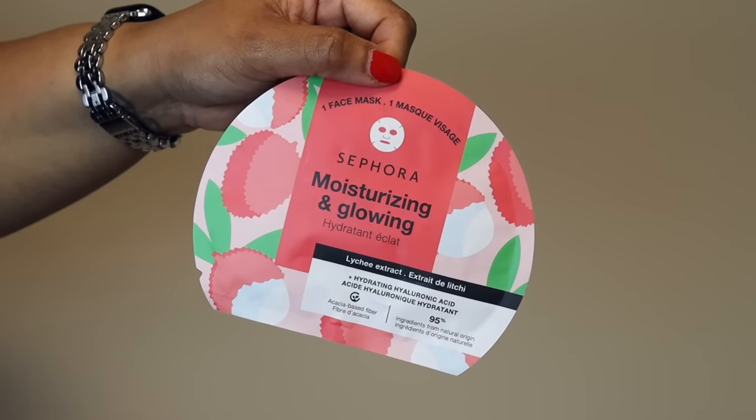Next is the Sephora moisturizing and glowing lychee extract mask. You all know that I love lychee in everything — fragrance, drinks, skincare. I had to pick this up. The Sephora Collection masks are really nice — they have a great watermelon one I always take on vacation for hydration after sun. These are 30% off during the savings event, so if you're looking for a face mask, I highly recommend this one.